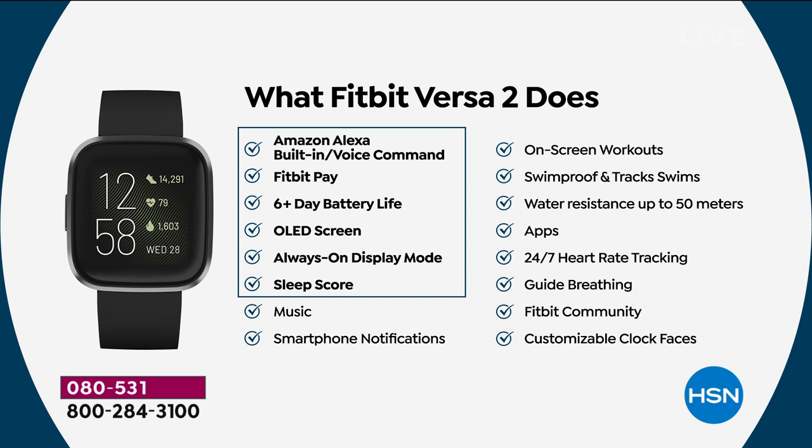Amazon Alexa is built right in as your voice assistant. Press and hold the button on the side — you don't need any other Alexa devices, no Echo or Dot or Spot. You can talk to your wrist and get information about traffic, weather, anything you name it. Fitbit Pay is also built right in — load your favorite credit card in the app and tap to pay without carrying a card.